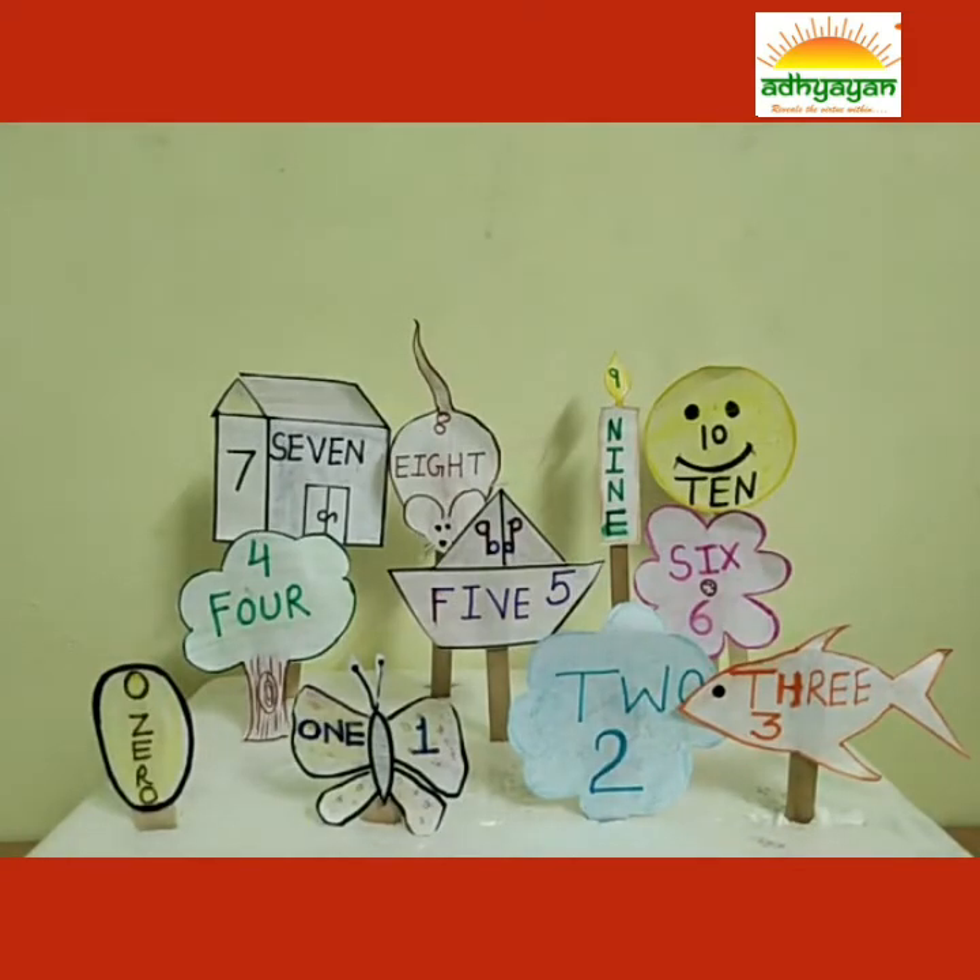Hey, I have a surprise for you. I have a poem for you to make learning 1 to 10 easy. Let's start with me.